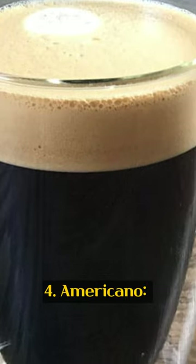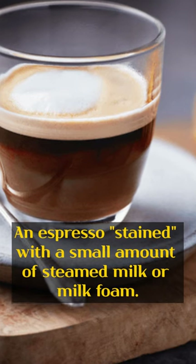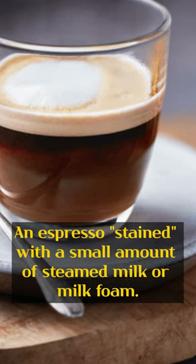4. Americano. A diluted espresso drink made by adding hot water to espresso. 5. Macchiato. An espresso stained with a small amount of steamed milk or milk foam.